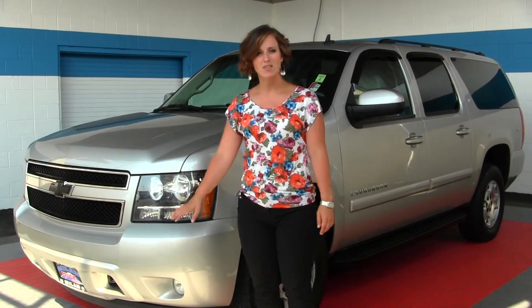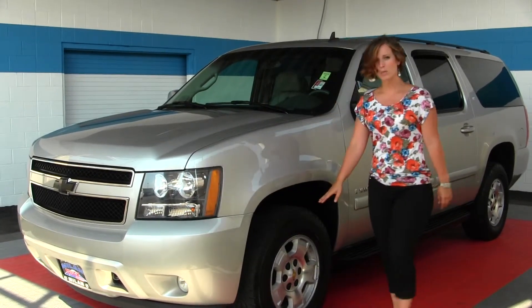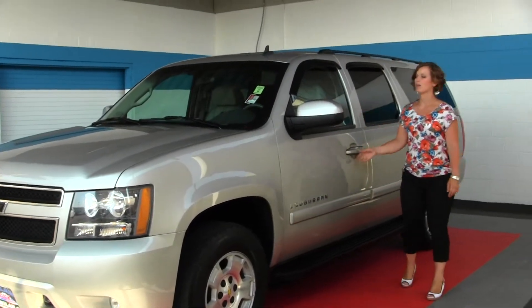It does come with your standard headlights and fog lights, alloy wheels, running boards, and weather guards.